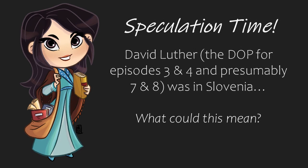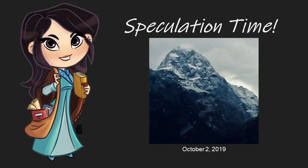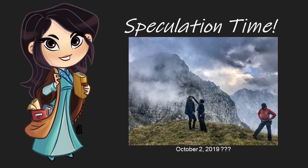Before we move on, it's speculation time. David Luther is the director of photography for episodes 3 and 4, and presumably 7 and 8, and he was in Slovenia. This is an oddity because from what we know, Block 1 contains episodes 1 and 2. So what could this mean? Was he there to film a scene for one of those other episodes, or perhaps he was there to help with filming another unit? Two photos can be linked to David Luther, and they were both posted online on the 2nd. If the scene with Rand was indeed taken on the 2nd, could Luther be involved with this scene? It's all speculation at this point — write your theories in the comments below.